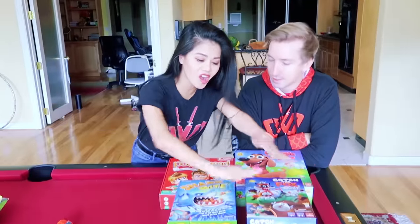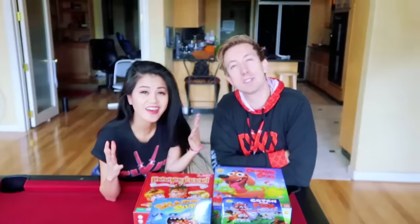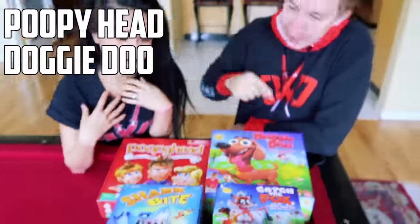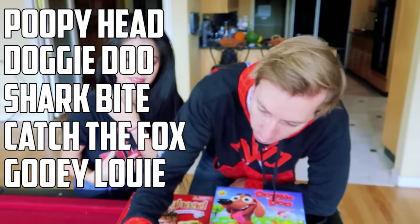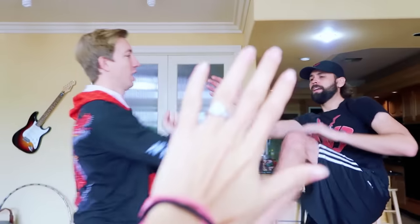Hey guys, Chad, I just did a gaming haul. We've got all these awesome games that we want to play. Leave a comment below if you want to see us play a game in an upcoming video. We have a ton of cool games: Poopy Head, Doggy Dude, Shark Fight, Kiss the Box, Fooey Louie, and Fantastic Gymnastics. Let us know what we should play — comment below right now which one you want us to play. Stop fighting!